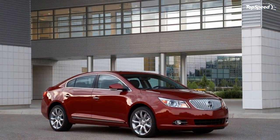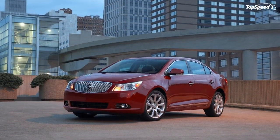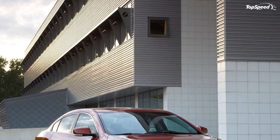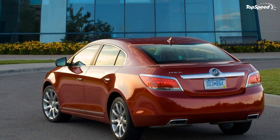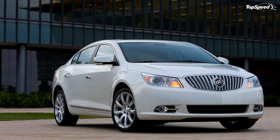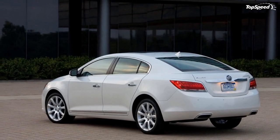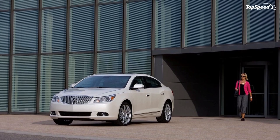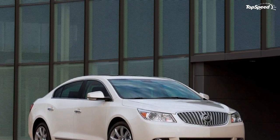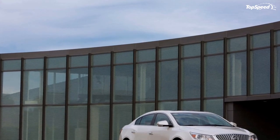Interior dimensions: seating capacity 5 (2 front, 3 rear). Headroom: front 38 in (965 mm), rear 37.3 in (948 mm). Legroom: front 41.7 in (1,058 mm), rear 40.5 in (1,029 mm). Shoulder room: front 57.4 in (1,459 mm), rear 56 in (1,420 mm). Hip room: front 55.2 in (1,402 mm), rear 53.9 in (1,368 mm).